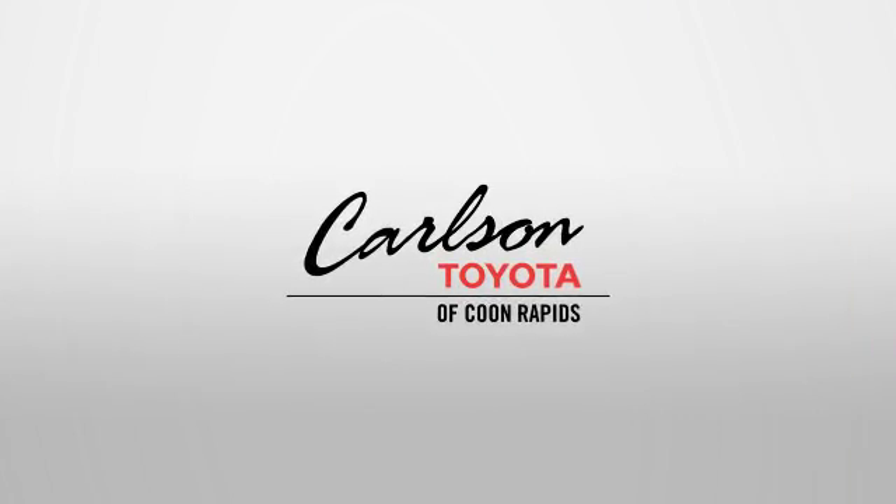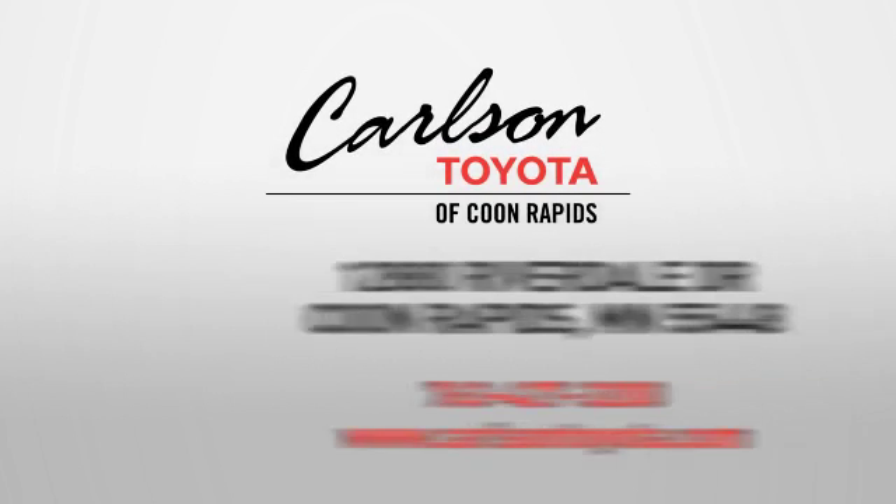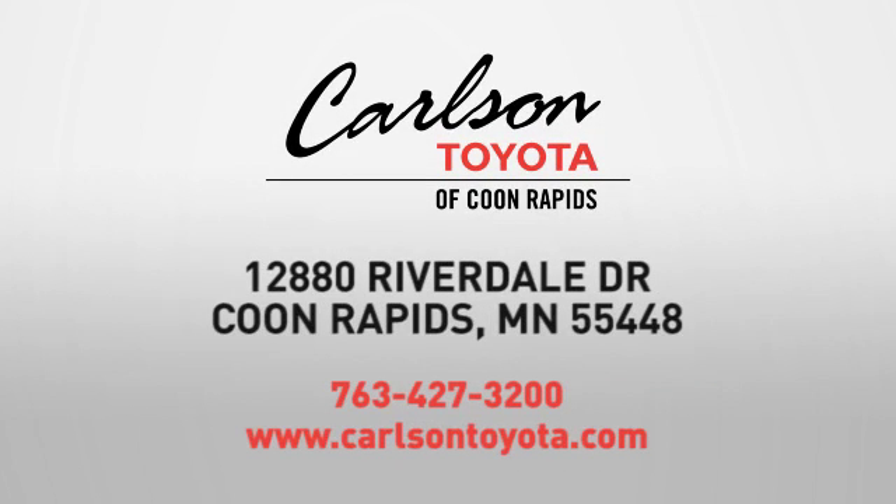Expect more from a car dealer. Expect the unexpected at Carlson Toyota, Highway 10, and Round Lake Boulevard in Coon Rapids.